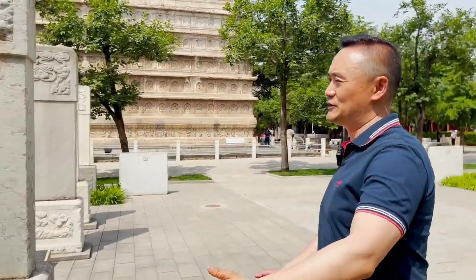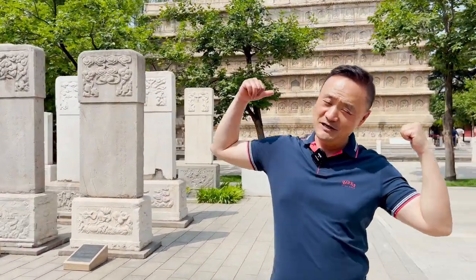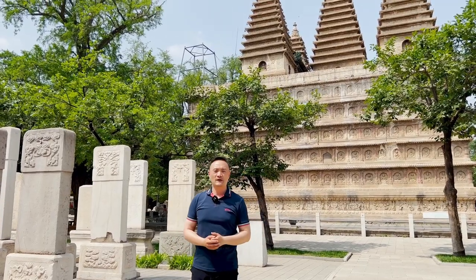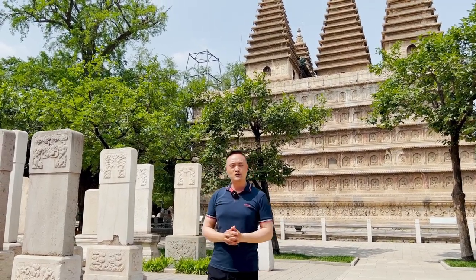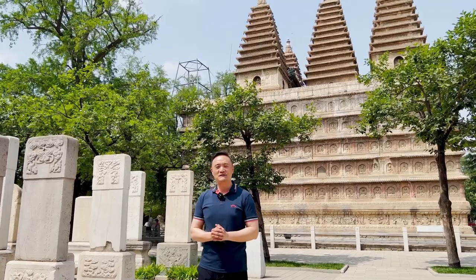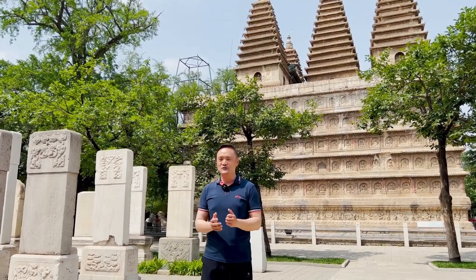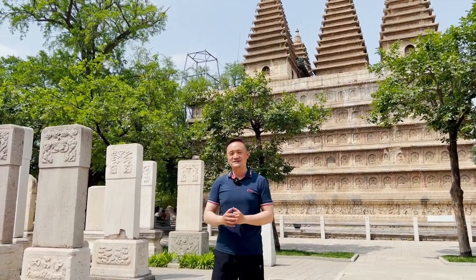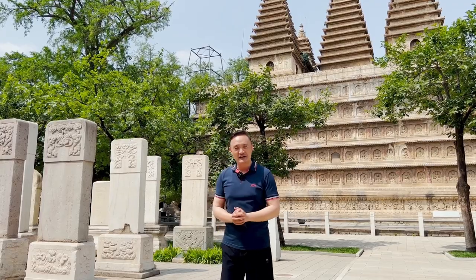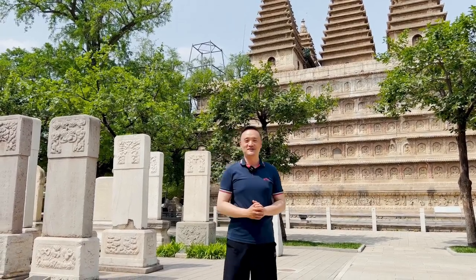To my left hand side is history from 200 years ago. Behind me, this great diamond throne pagoda is about 550 years old. And today, 2023, the current time, I am writing our history. I do hope, my dear friends, those of you who watch this video, you will have your interest in coming to visit Beijing. Let's write our history together. I'm Davey. I'm here waiting for you. See you next time.